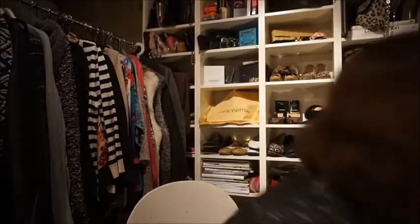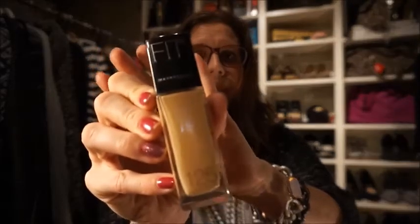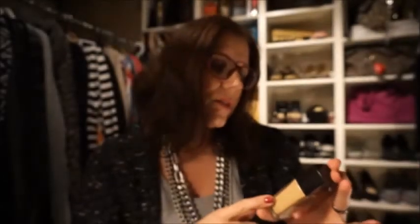I think I will start with some makeup. First up I have my Maybelline Fit Me foundation, and this is number 125. It's not perfect, but it's really great anyway if you know what I mean. So this one is first up. I will put all the information down below so you can see what I have.